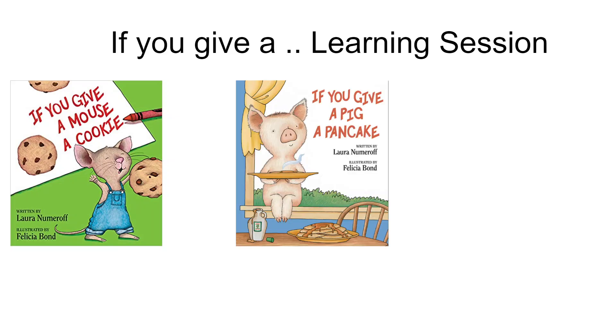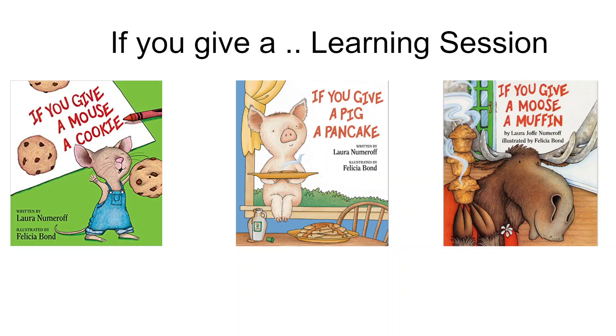Our next book, If You Give a Pig a Pancake, features a delightful little pig who is so polite — very similar to the ones we're seeing at Camilla's house — and well, things don't turn out quite as clean and simple as that. My favorite, though, is If You Give a Moose a Muffin. There's just something about this huge moose eating these tiny little muffins that I think is very funny.